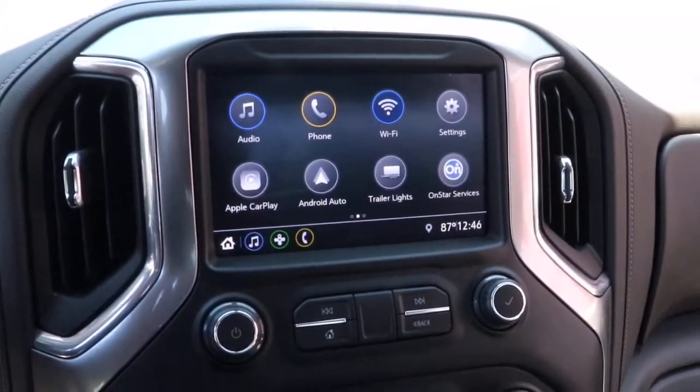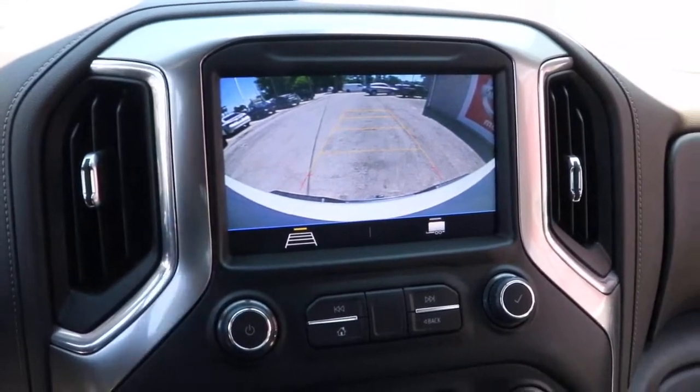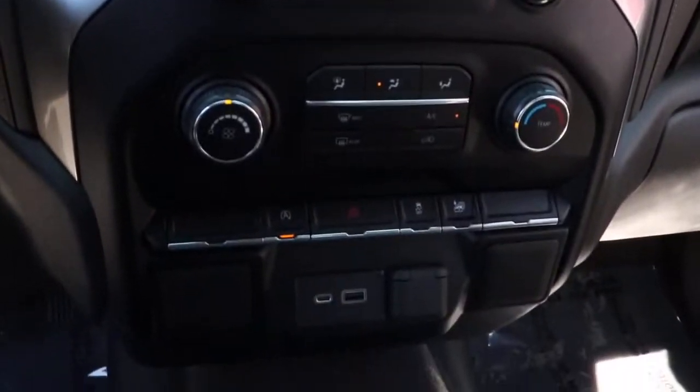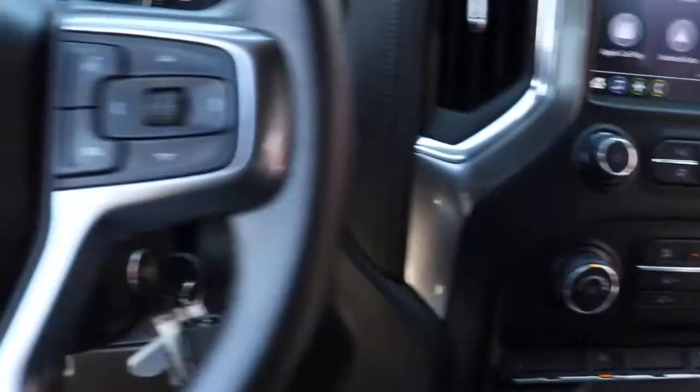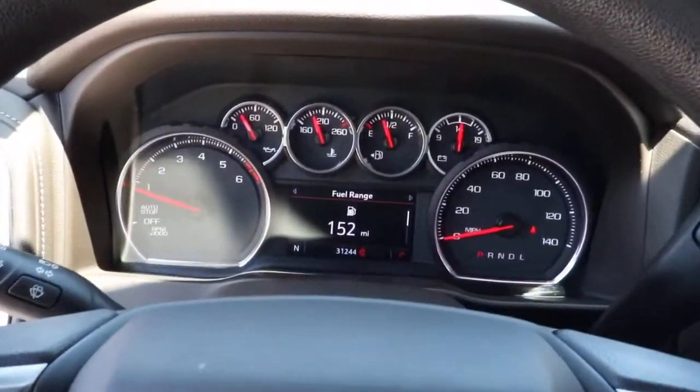The following are some of this vehicle's highlighted options: steering wheel audio controls, electronic stability control, trip computer, power windows, four-wheel disc brakes, power door locks, and power steering.